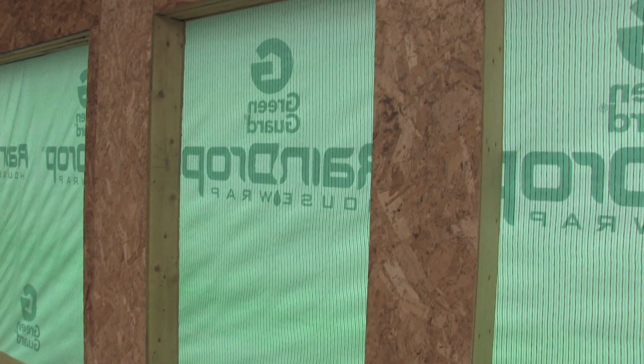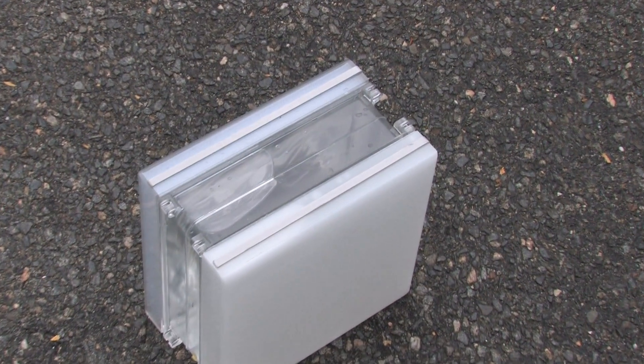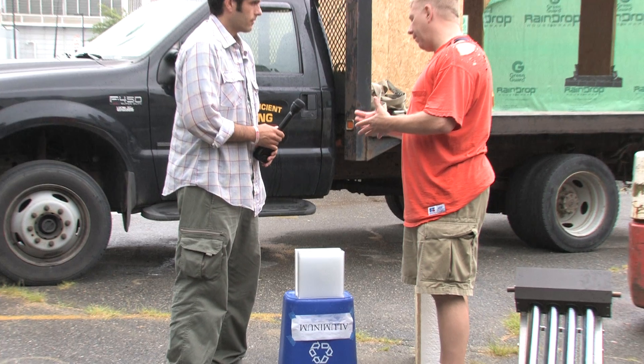Half of the south-facing facade will be this installation of evacuated tubes, and the other half will be these solar thermal mass building blocks. It's called a Trombe wall. The mass will absorb some of the heat during the day, keeping the house cooler, and then as the house cools down in the evening, it will release that stored energy — that stored heat — and keep the house warm throughout the night.